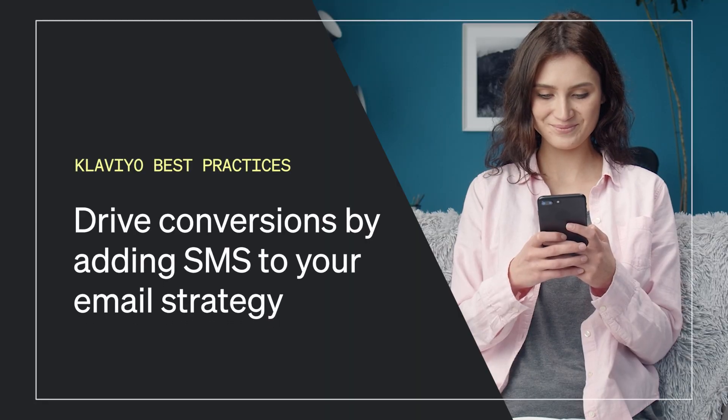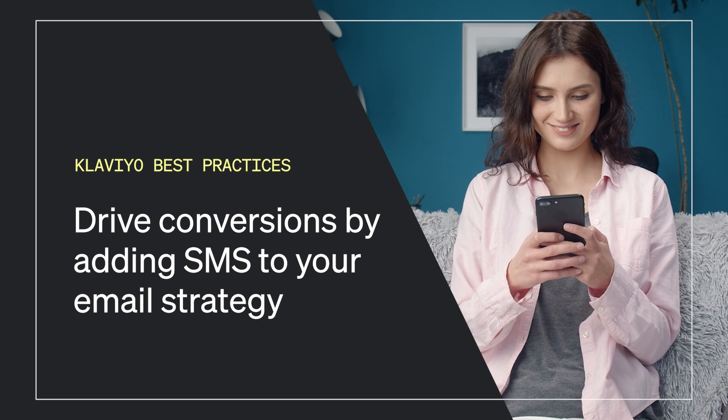Did you know that on average, SMS messages have a seven times higher click rate than email? And in e-commerce, clicks are incredibly powerful. In this video, we'll uncover the three best practices for adding SMS to your existing email marketing strategy to drive more revenue. Let's jump in.